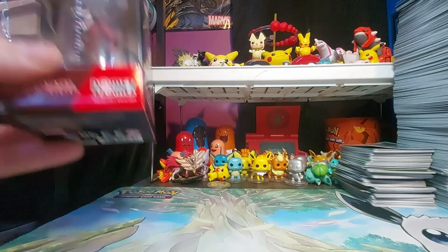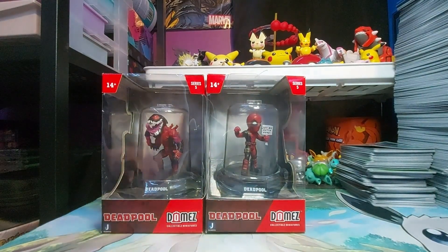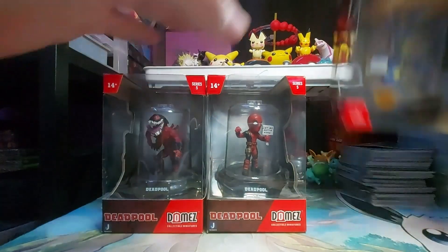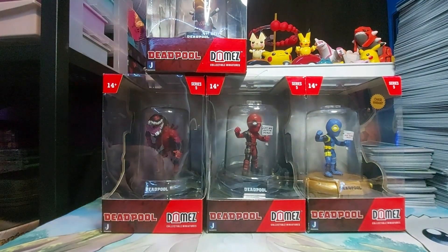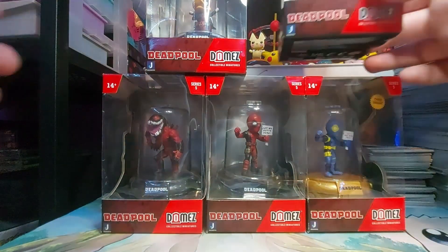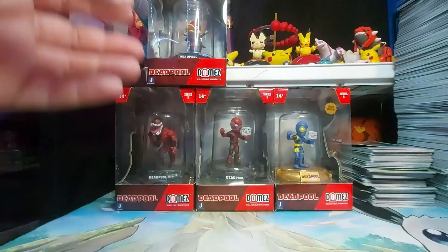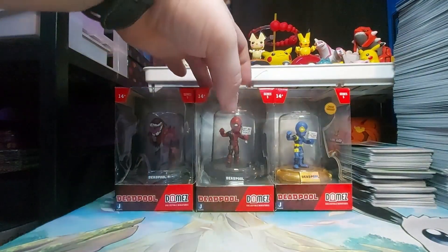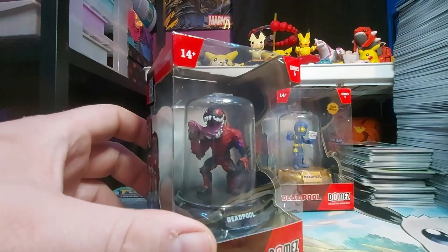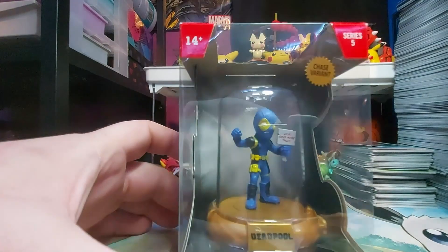First off, the Dollarama had these and I ended up finding all five of the Deadpool domes. There's a rainbow one, a duck one, a 'let me out of here' sign one, the Venom one, and then there's the chase which has 'help, send more tacos.'